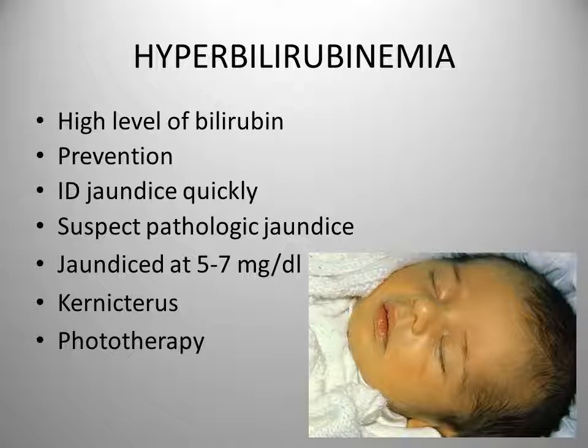Pathologic jaundice, also called non-physiologic or abnormal jaundice, is more serious. It is caused by hemolytic disease due to incompatibility of the mother's and fetus's blood. It can also be caused by conditions that cause excessive destruction of red blood cells, infections, hypothyroidism, and polycythemia. A gestational diabetic mother is more likely to have an infant that develops jaundice, or if the infant suffers hypoxia or respiratory acidosis the risk for jaundice is increased.